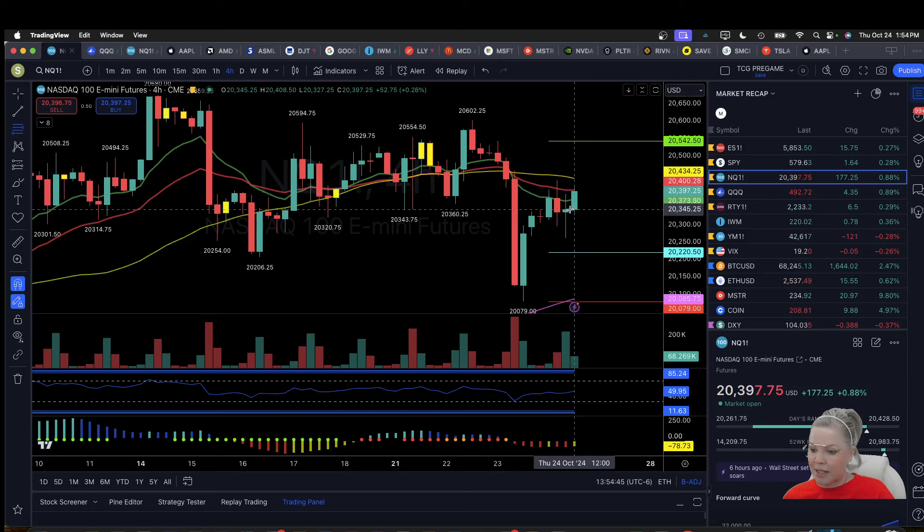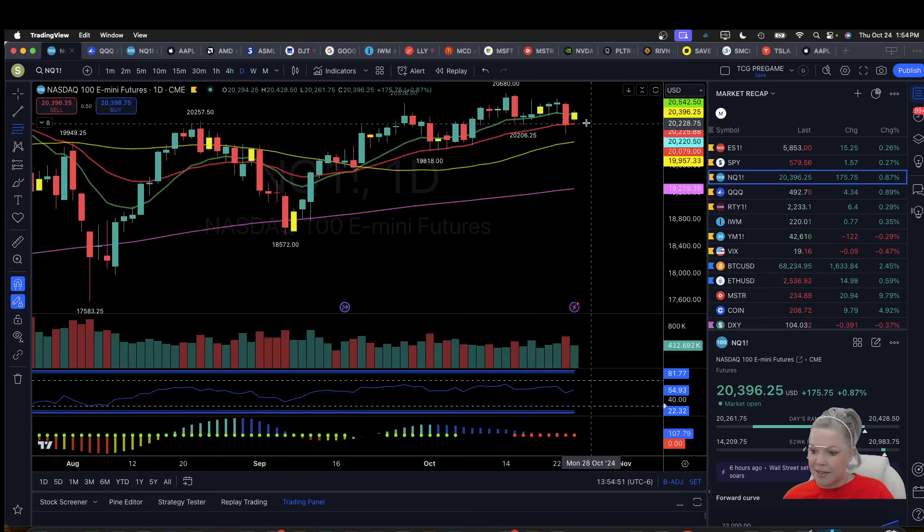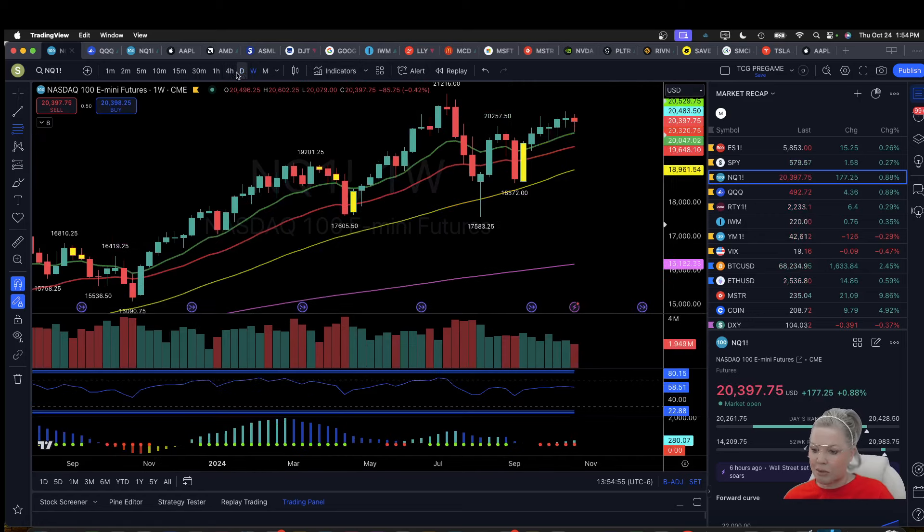NASDAQ was the leader today — we're up 0.82%, versus only up 0.26% on ES. On NASDAQ, we got that four-hour higher low set. Can we get a four-hour higher high? On the daily, it is a daily inside bar — we're neatly inside yesterday's range. And for the weekly chart, we have plenty of room for a weekly higher low.